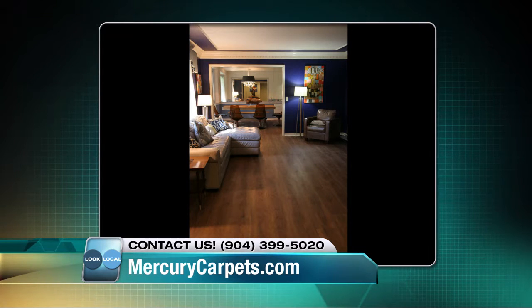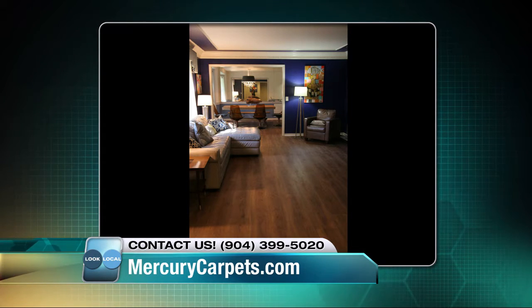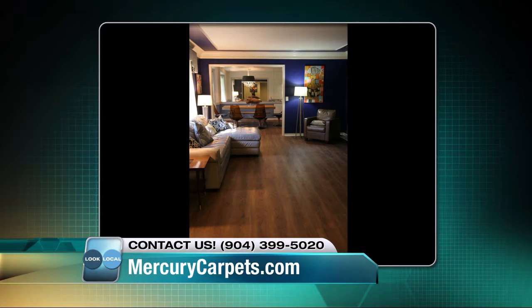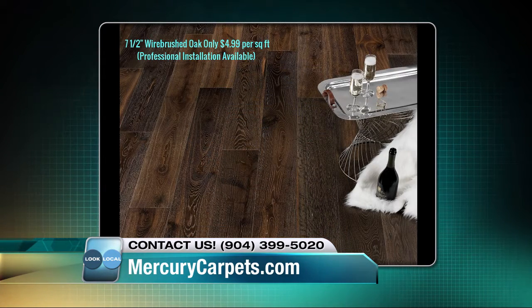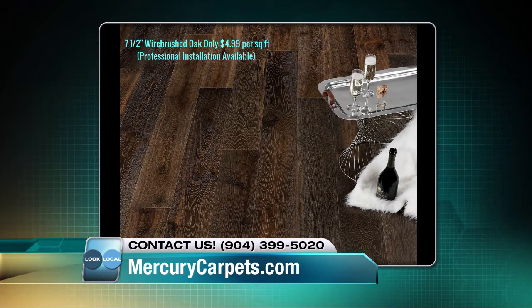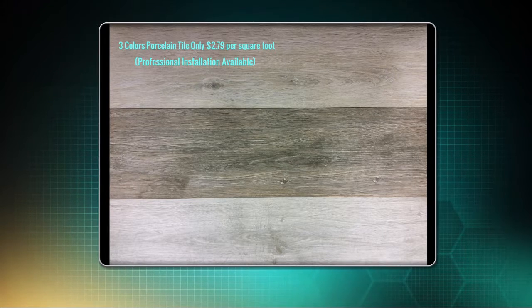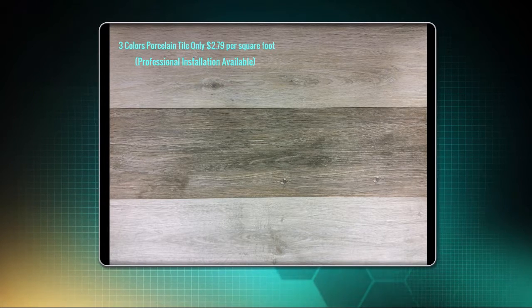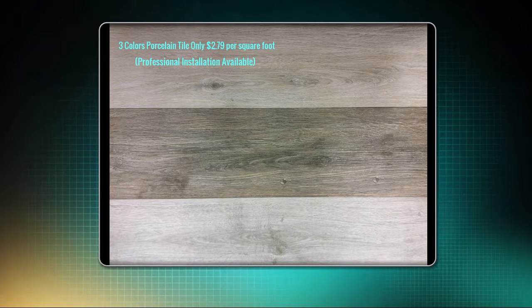We have several specials. We have a wood look that's a seven and a half inch wire brushed oak that's only $4.99 per square foot, regularly priced at $8.79 per square foot. And we have shots of that. We also have a wood look tile — we have three colors in stock right now at only $2.79 per square foot, regularly priced at $4.79 per square foot.